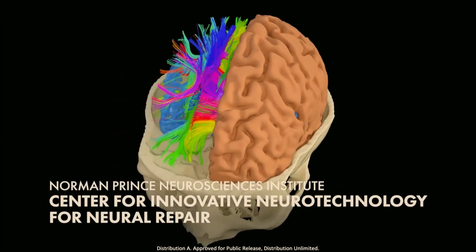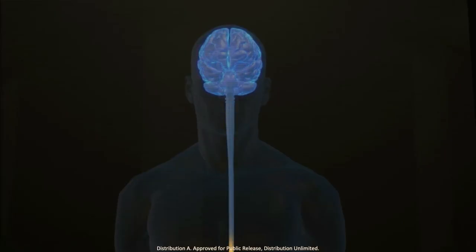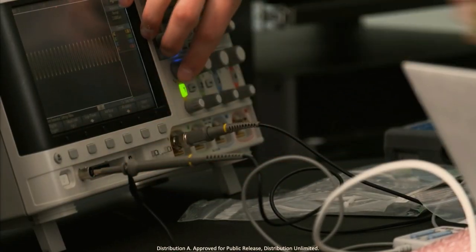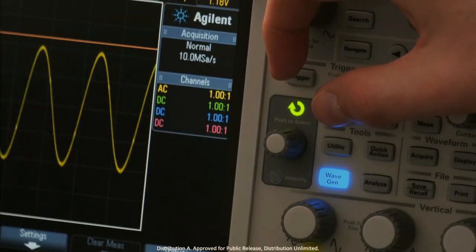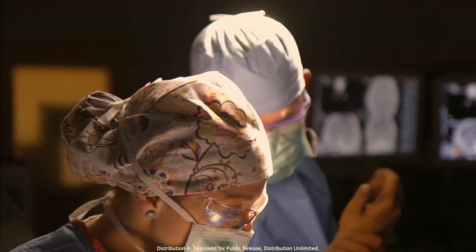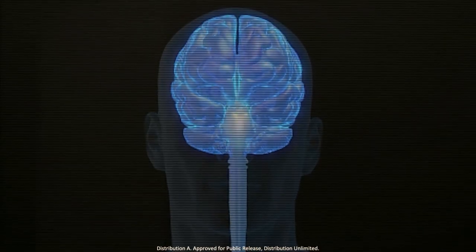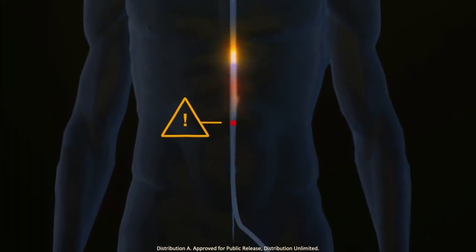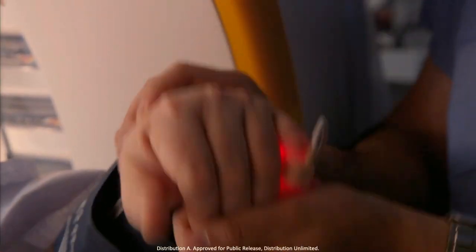The brain is a computer that runs the body. The spinal cord is the main electrical cable that connects that brain, that computer, to the rest of the body. It carries electrical signals from the different parts of the body back to the brain to interpret. In a patient with spinal cord injury, the signals generated from the brain that we typically send to the muscles, the legs, and the arms are not able to get through the area of injury, so that function is completely lost in a patient with paraplegia or tetraplegia.